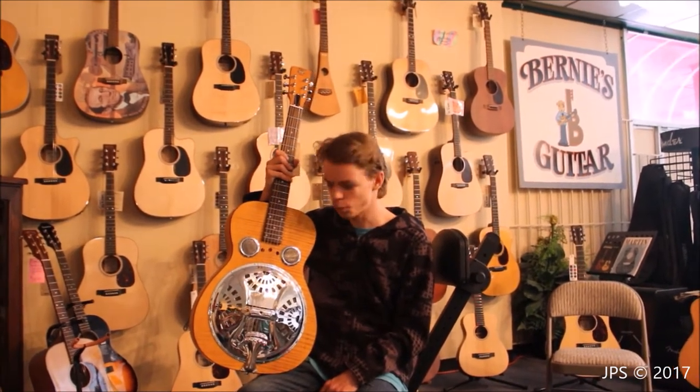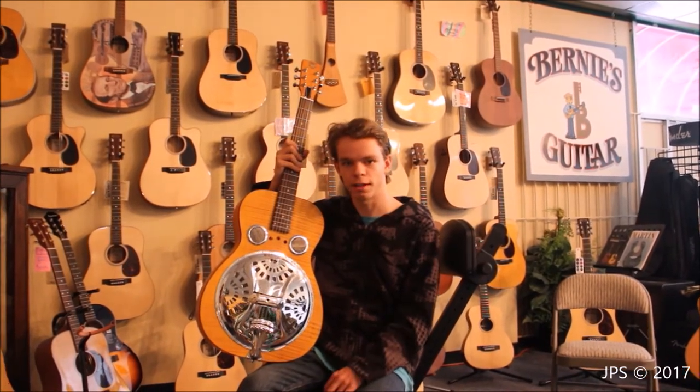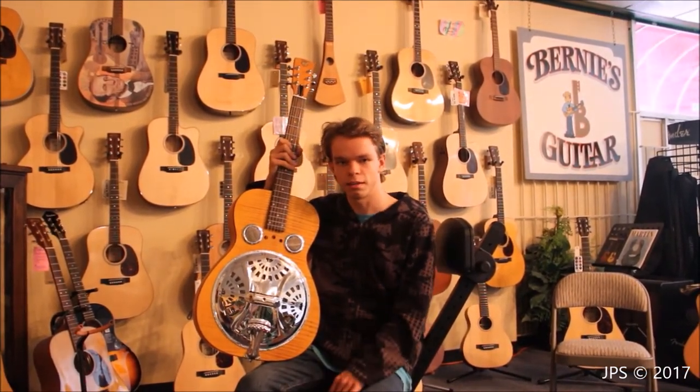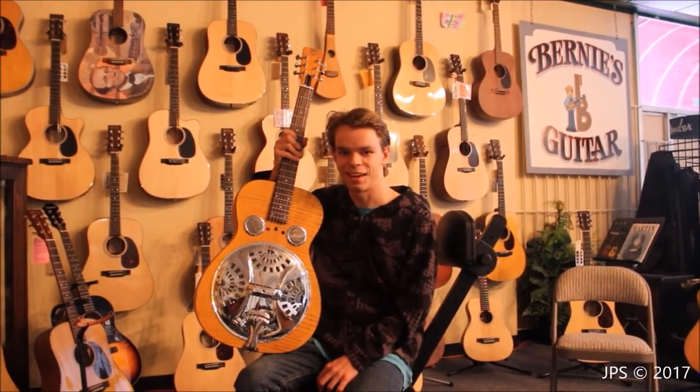I'm here at the Music Connection in Redding, California. While they don't have any acoustic pianos, I did find this cool acoustic guitar. It's an Epiphone Dobro and I really like how it looks — it also sounds pretty good. It's got a lot of power to it. I'm not that great at playing guitar so I'm not going to give you a very good demo, but you can take a look at it. I like it a lot.